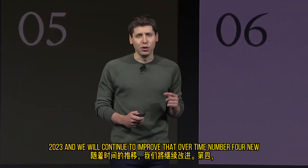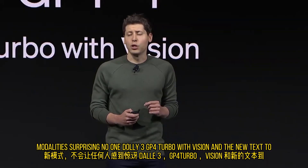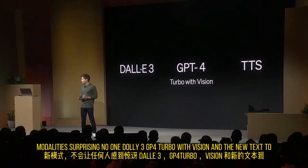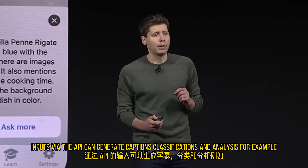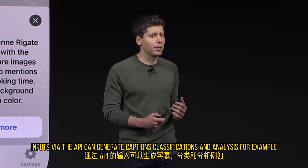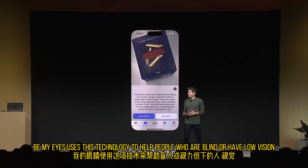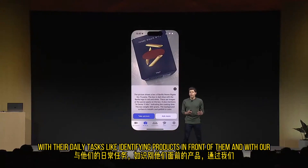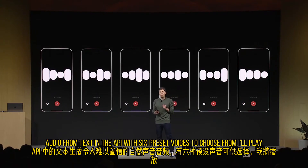Number four: new modalities. Surprising no one, DALL-E 3, GPT-4 Turbo with vision, and the new text-to-speech model are all going into the API today. GPT-4 Turbo can now accept images as inputs via the API — it can generate captions, classifications, and analysis. For example, Be My Eyes uses this technology to help people who are blind or have low vision with their daily tasks, like identifying products in front of them. And with our new text-to-speech model, you'll be able to generate incredibly natural-sounding audio from text in the API with six preset voices to choose from.